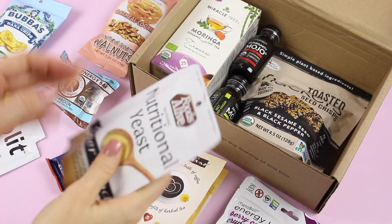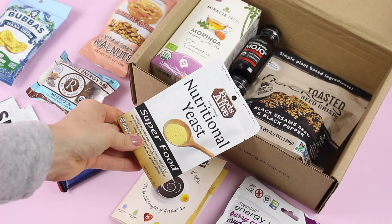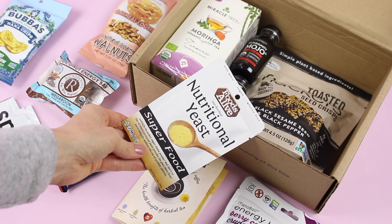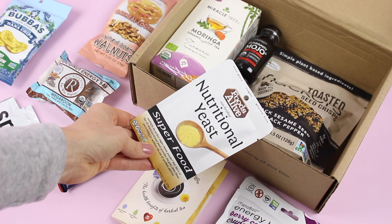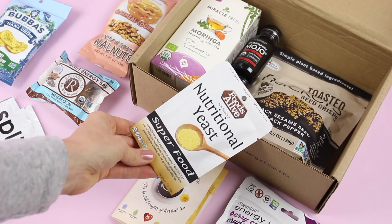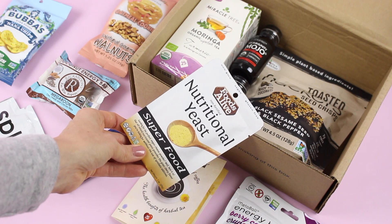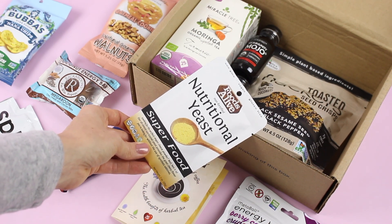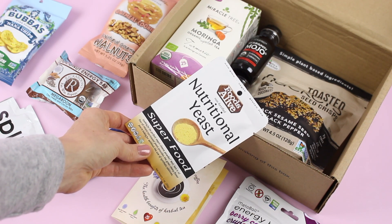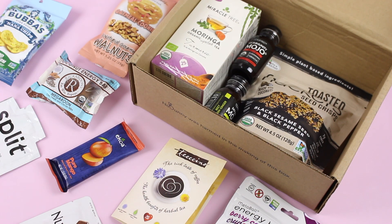Here we have some nutritional yeast. I've probably raved about this before. Being vegan, this is something I keep in my pantry at all times. It's a really great source of vitamin B — I want to say B12 maybe. In addition to that, it is really great for giving things a cheesy flavor. If you're making vegan cheese, cheese-flavored soup, or you want to sprinkle it on vegetables, it's awesome for everything. You can make dressings with it — very versatile.